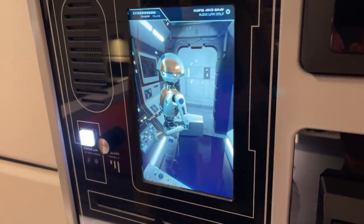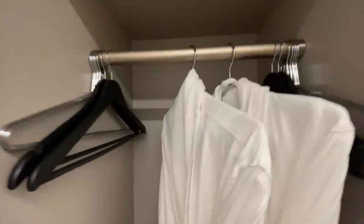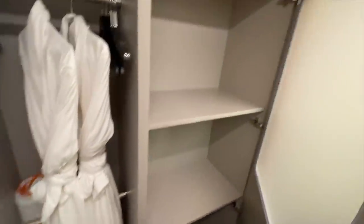And on to the closet for the second bedroom, complete with a couple of robes — I always appreciate hotel rooms that offer robes — plus an extra blanket and storage space as well.